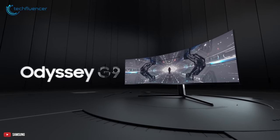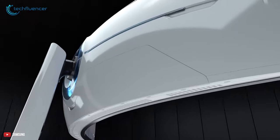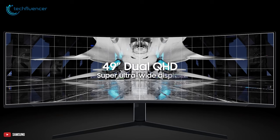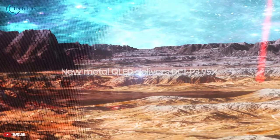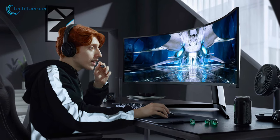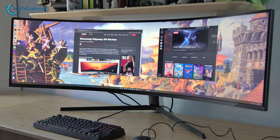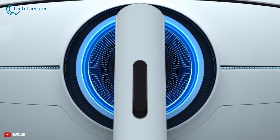Coming in at number 2, we have the Odyssey G9 by Samsung, which is one of the most stunning curved gaming monitors with a perfect blend of design and visual performance. The Odyssey G9 has a perfect curvature of 1000R that makes on-screen content comfortable to view with less neck strain. Its 49-inch QLED screen has a native resolution of 5120x1440 pixels, 95% DCI color gamut with HDR1000, and a 240Hz refresh rate, letting you experience next-gen games at their fullest extent. This monitor supports both NVIDIA G-Sync and FreeSync Premium Pro to keep screen tearing and lag to a minimum, and the infinity core lighting on the back showcases elegant lighting effects.